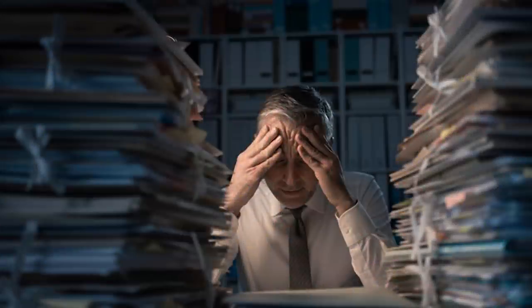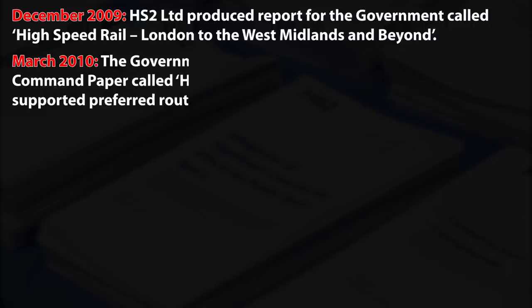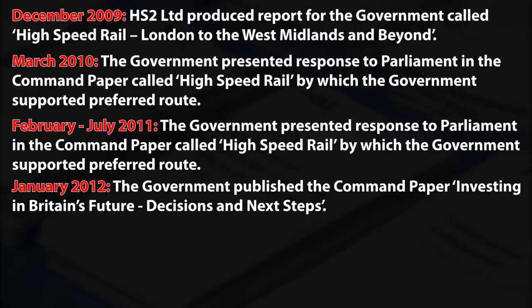Now, one may find this a bit boring, but it is still a very important segment of every megaproject: bureaucracy and administration. In December 2009, HS2 Ltd produced its initial report called 'High Speed Rail: London to the West Midlands and Beyond'. In March 2010, the government presented its response to Parliament in a command paper called 'High Speed Rail', by which the government supported the preferred route. Between February and July 2011, the government undertook a nationwide public consultation. In January 2012, the government published the command paper 'Investing in Britain's Future: Decisions and Next Steps', deciding that it should obtain development consent for Phase 1 of HS2 by primary legislation – an Act of Parliament.